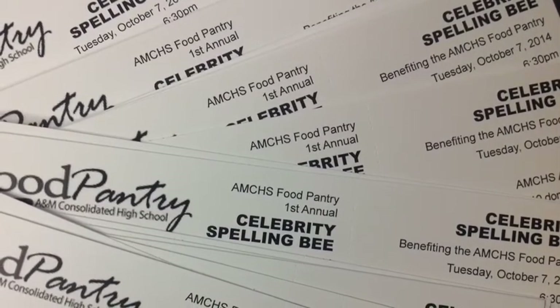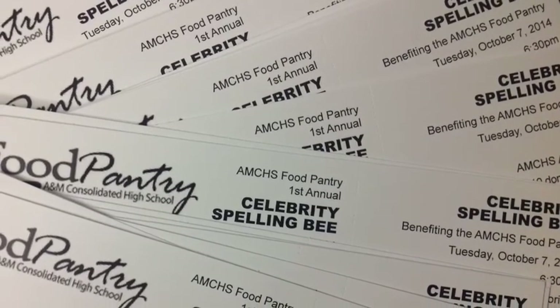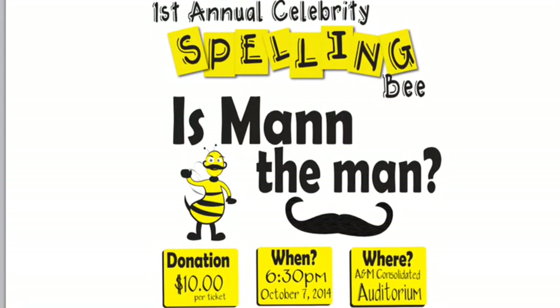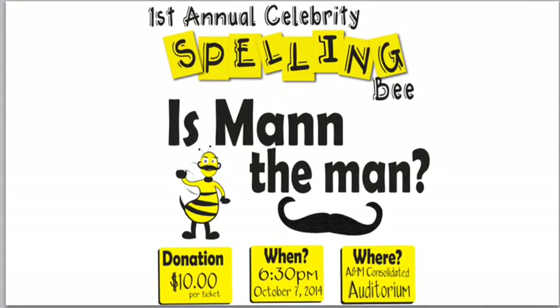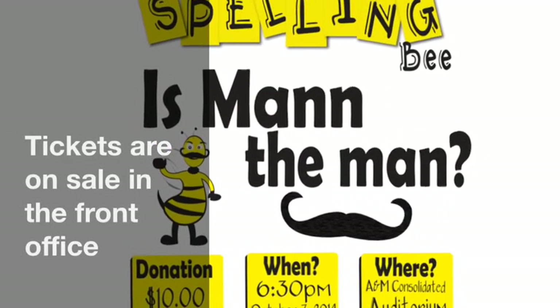Well, looks like Mr. Man sure does have a lot of work ahead of him. Come on Tuesday, October 7th to the A&M Consolidated High School Auditorium to see, is Mr. Man the man? Can he spell? Come to the first annual Celebrity Spelling Bee that benefits the Oakwood and AMCHS food pantries and find out. Tickets are $10 each. We'll see you there.